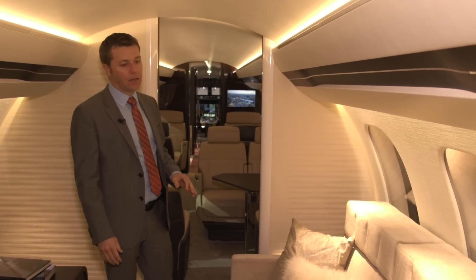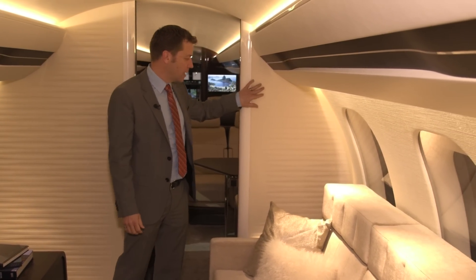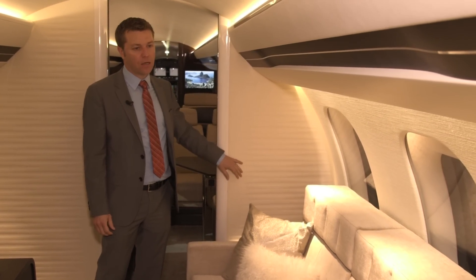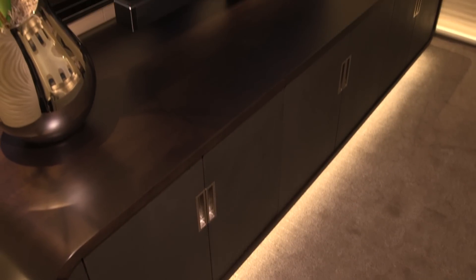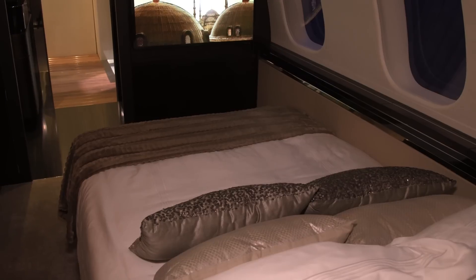Very much a focus on a home-like experience. We put really nice finishes on the walls here for listening to movies — it's a lot more cozy than hard finishes like veneers and things like that.